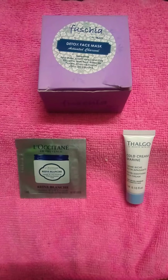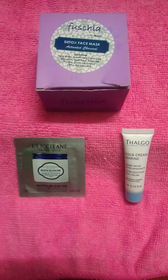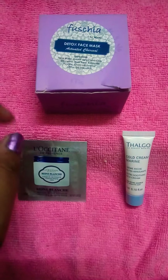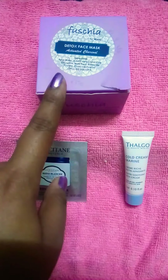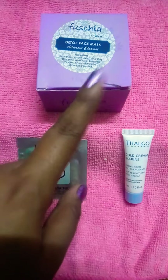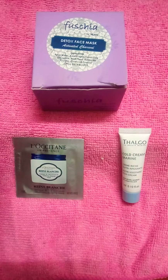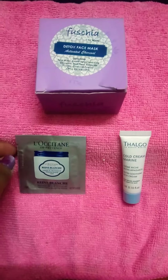Hi guys, this is my first ever review video. For this review I have chosen the app Smitten. The concept of Smitten is they provide you one full-size product and two trial packs, all of which you can choose yourself. They curate a list every week for you to choose from. It's worth 195 rupees and you get 165 cashback in your credit wallet that you can use to buy different products from Smitten.